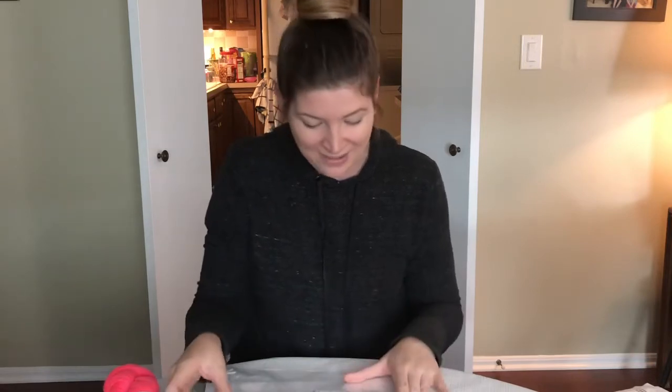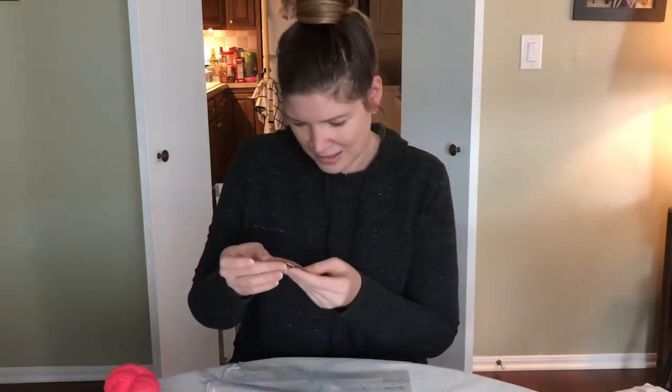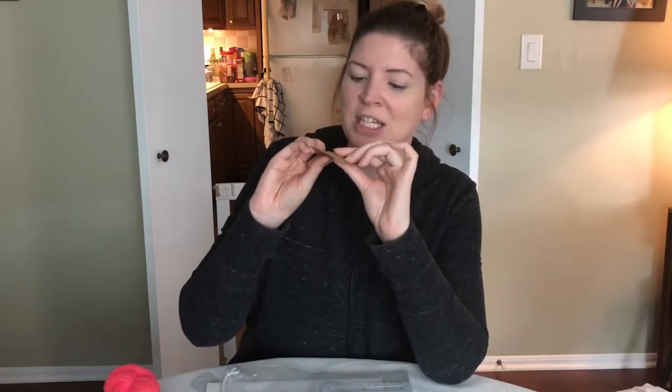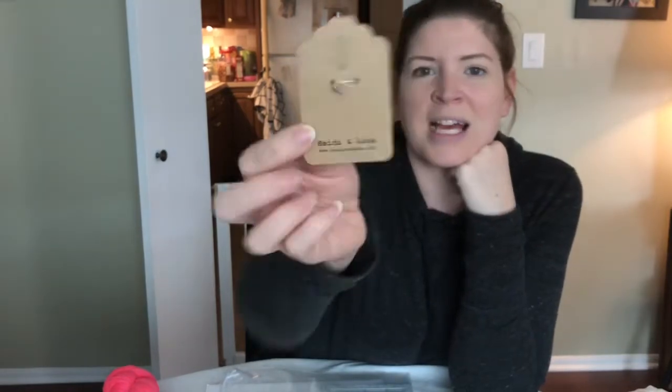I like that this subscription box usually every other month sends stitch markers — I lose mine like crazy, so I love having more. There's another one from Heidi and Lena, a little stitch marker but this one has a purplish lavender bead in it. Their website is heidyandlena.com.